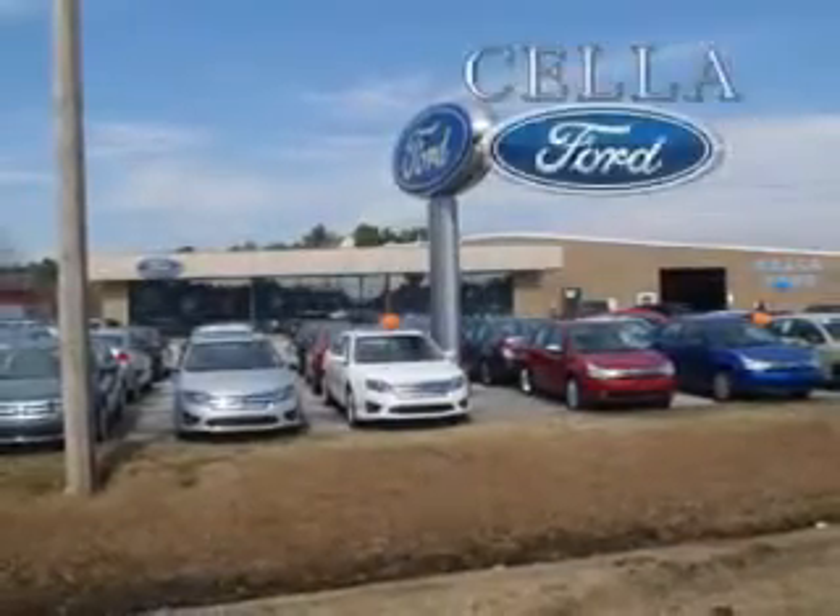Enjoy the drive and have peace of mind in this 2013 Ford Escape. See us at Sella Ford today. Sella Ford, creating customers for life.